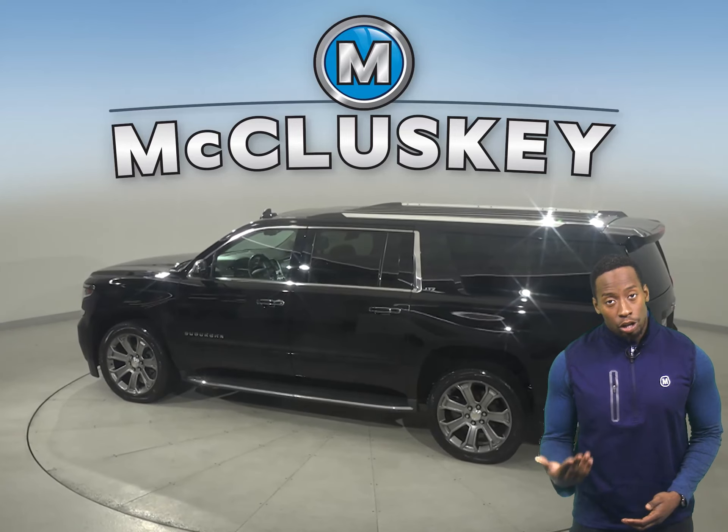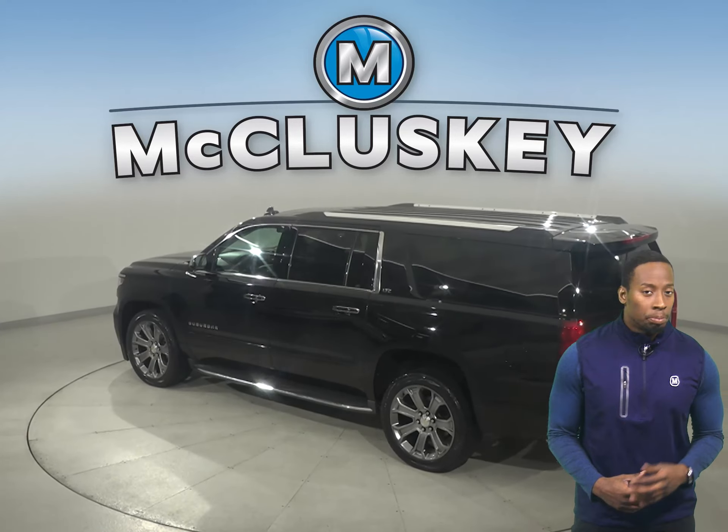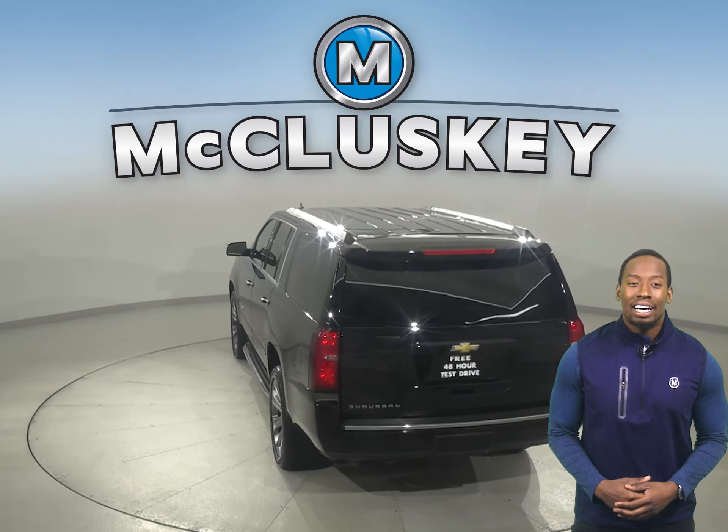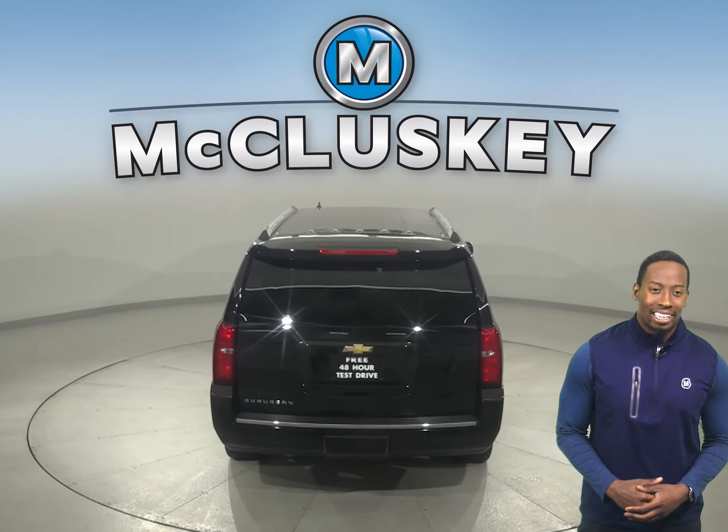If you're packing for a long road trip, this SUV has plenty of cargo space in the trunk. And if you still need more room, you'll be happy to know that there's a luggage rack and a towing package.